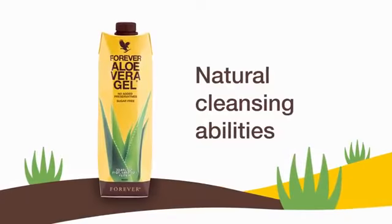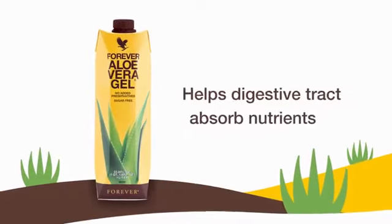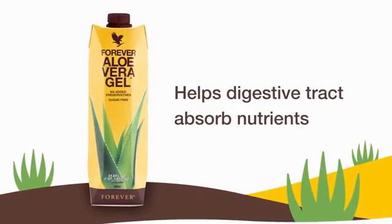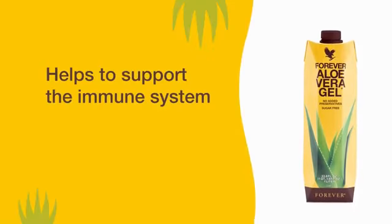Aloe vera has natural cleansing abilities that help the digestive tract absorb nutrients from the food we eat, while unique polysaccharides and other nutrients help to support the immune system and natural energy levels.